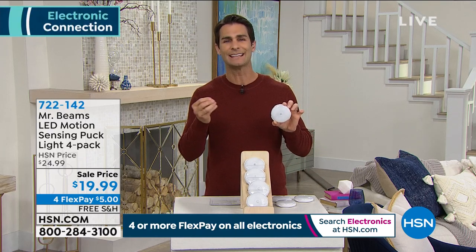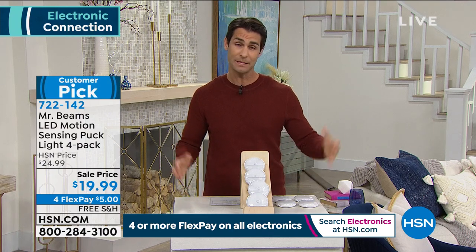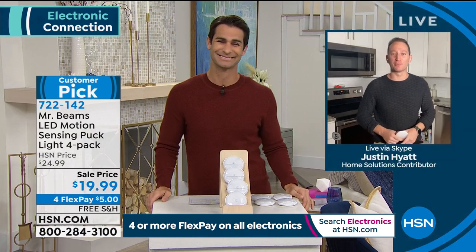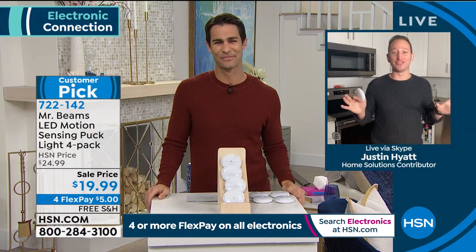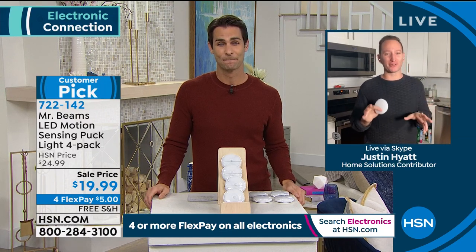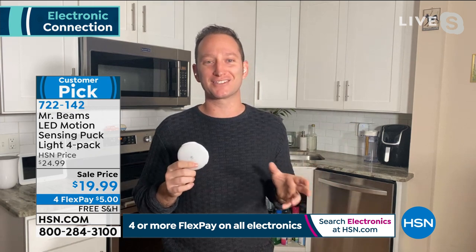Four of them for $19.99 — wherever you need light in your house, when you need it, it's Mr. Beams. Our guest this morning from Mr. Beams is Justin Hyatt. Good morning Justin. There's no better way to kick off the day than with Mr. Beams, because light is probably the second most important thing for everybody outside of coffee.